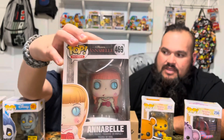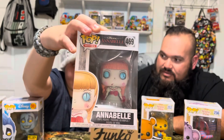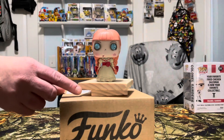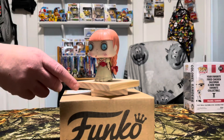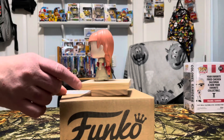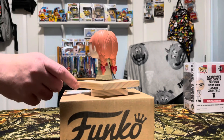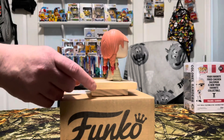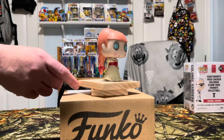Horror movies — The Conjuring. Okay, there's Annabelle, number 469. She might be the only one he threw in as an extra. If I saw this doll on the shelf I would definitely leave her alone. Cracked eyeball, pretty detailed rose on her dress, really nice little braids in her hair with red bows, real close attention to detail on the ruffles of her dress.